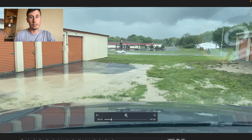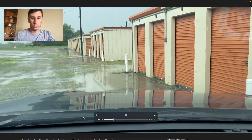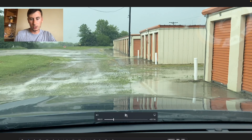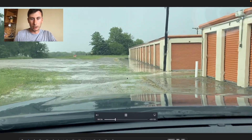This facility started here — this building I believe was built in the 90s, these first like three buildings. As you go further back he started adding on to the facility, so the buildings get newer and newer the further away you get from this building. Everything up front here is a little bit older.